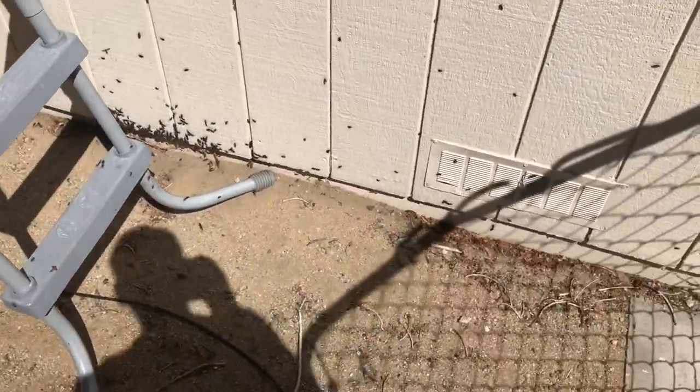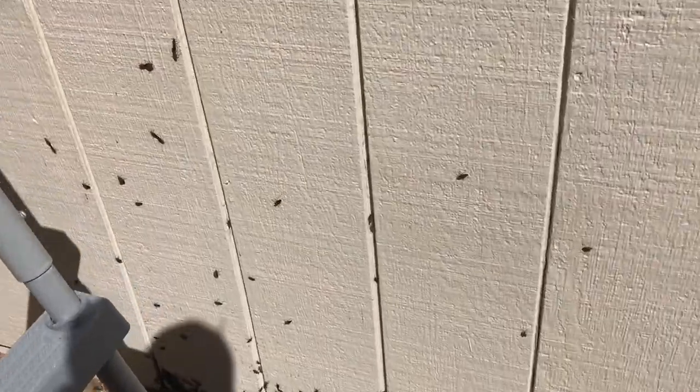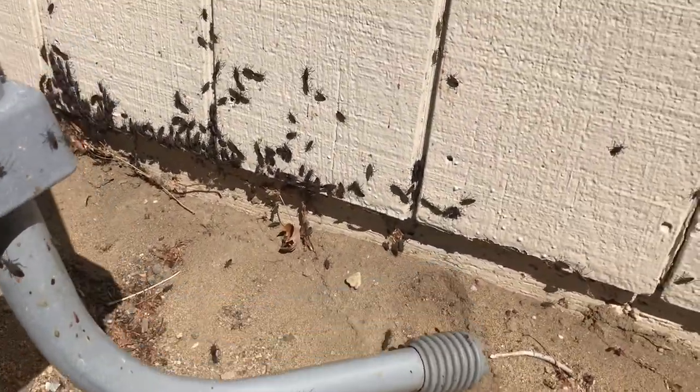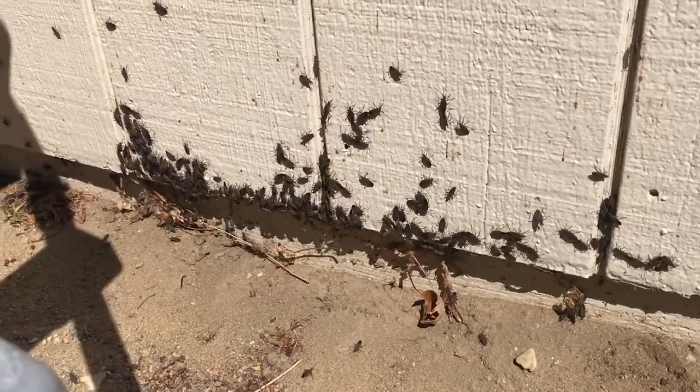Box Elder Beetles are common pests to houses. They would hide in the walls of your house, then come out to drink the sap of nearby trees.